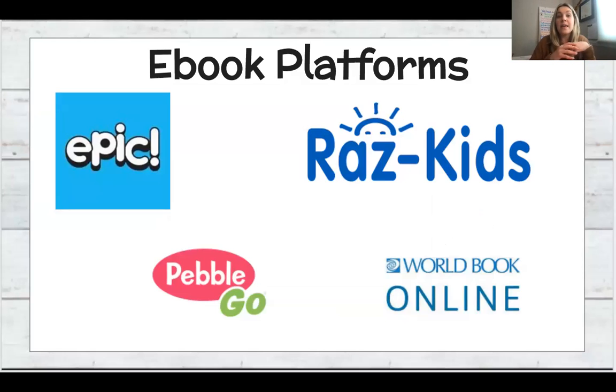On this slide you will see some ebook platforms your child may have used at home or in the classroom. They are available to all of our students, and if you ever need help accessing them, we have wonderful technology teachers and also your child's classroom teacher can help you with that as well.